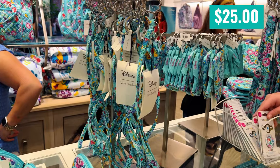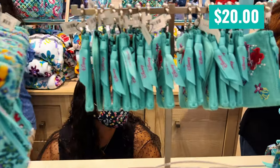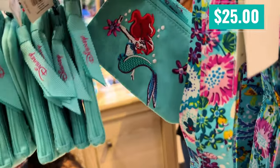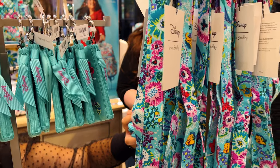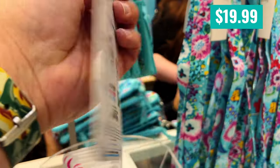These are breakaway lanyards and they are $25. This is a zip ID bag and it was $20. And then these were $25 — I have to say, not a fan of that embroidery. She looks weird in that; it's just not done well. This pop grip looks nice, $20.